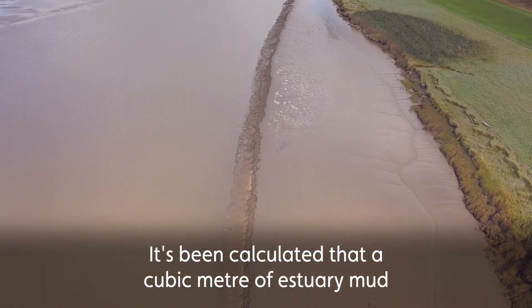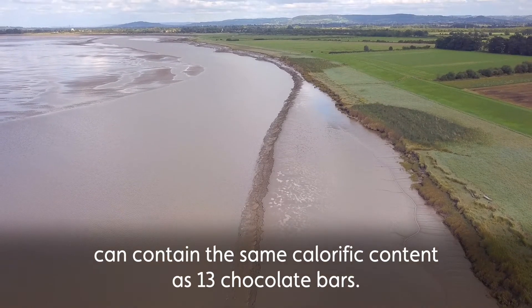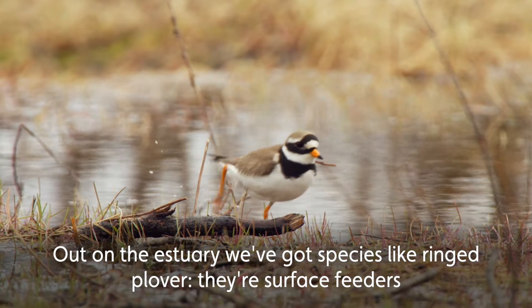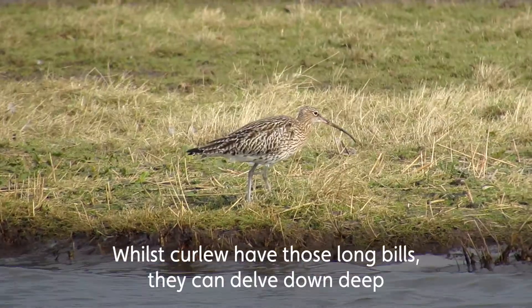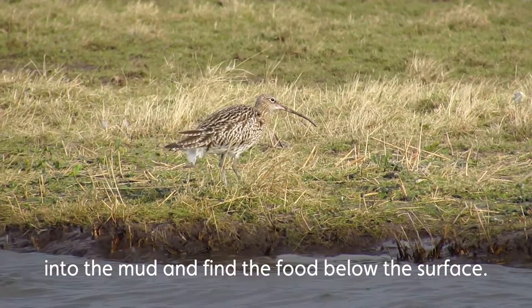It's been calculated that a cubic metre of estuary mud can contain the same calorific content as 13 chocolate bars. Out on the estuary we've got species like ringed plover — they're surface feeders, they'll run along, stop, have a look for food and pick at it. Whilst our curlew have got those long bills, they can delve down deep into the mud and find the food below the surface.